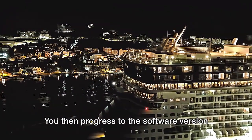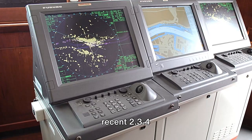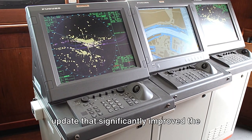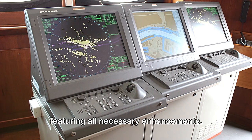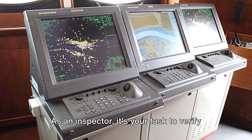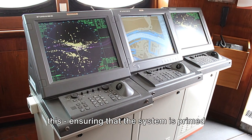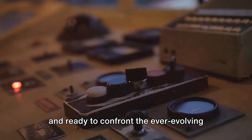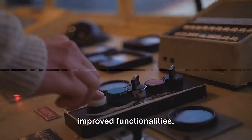You then progress to the software version and updates, particularly highlighting the recent 3.4 update that significantly improved the ECDIS system. This system must always be up to date, featuring all necessary enhancements. As an inspector, it's your task to verify this, ensuring that the system is primed and ready to confront the ever-evolving challenges of the high seas with its newly improved functionalities.